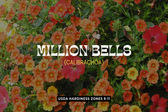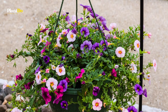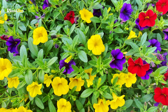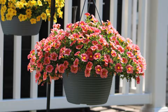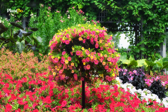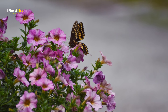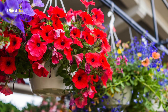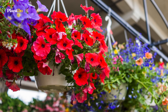Next we have Calibrachoa, also known as million bells. These small petunia-like flowers are perfect for adding a splash of color to your hanging baskets, coming in a wide variety of colors. Calibrachoa loves full sun and is incredibly low maintenance. These resilient plants produce a profusion of blooms all summer long. They also attract pollinators like bees and butterflies, making your garden a hub of activity and supporting local wildlife.